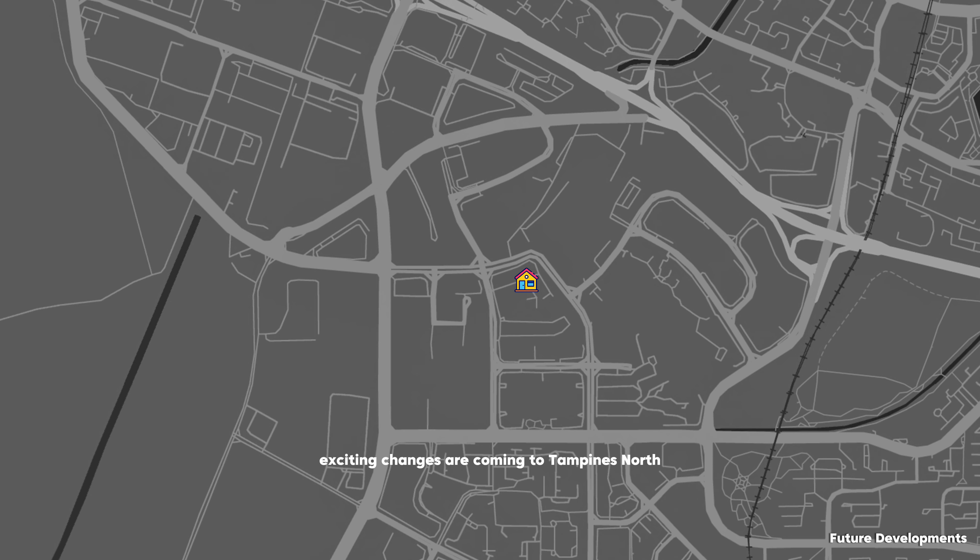Exciting changes are coming to Tampines North, with the upcoming MRT station on the Cross Island Line targeted to be completed in 2030, and a new upcoming mixed-use development bringing more jobs and greater connectivity nearer to you.